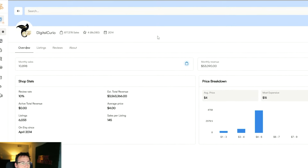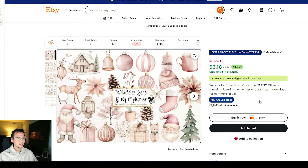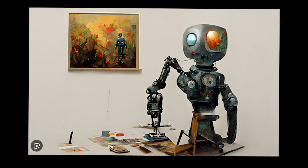This Etsy store is generating $53,000 a month and a lot of their listings look like they were made with AI. So today we're going to get to the bottom of it — how is this store making so much money and how can we replicate this ourselves?